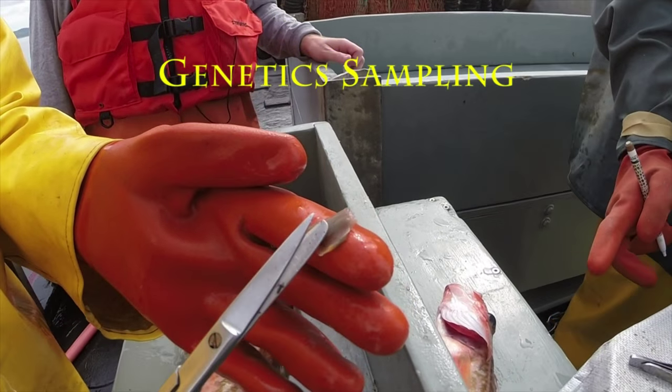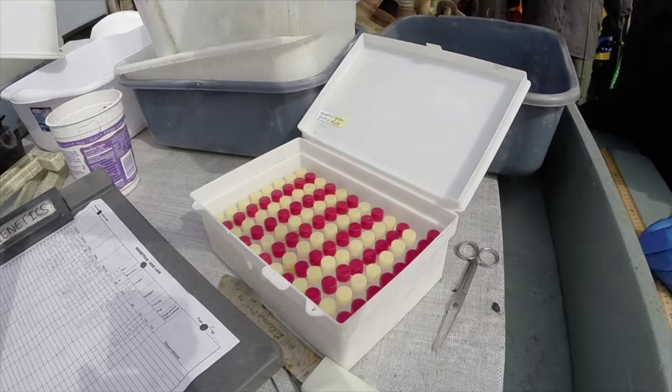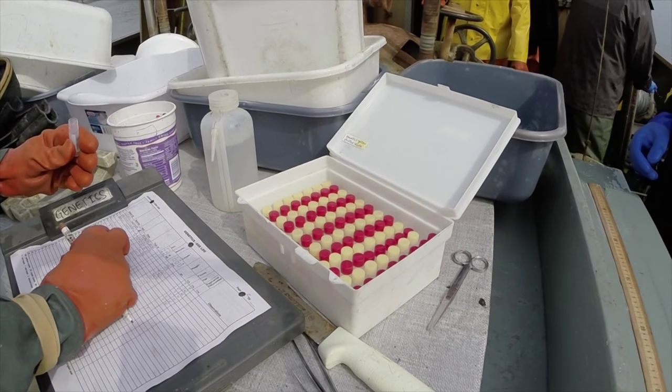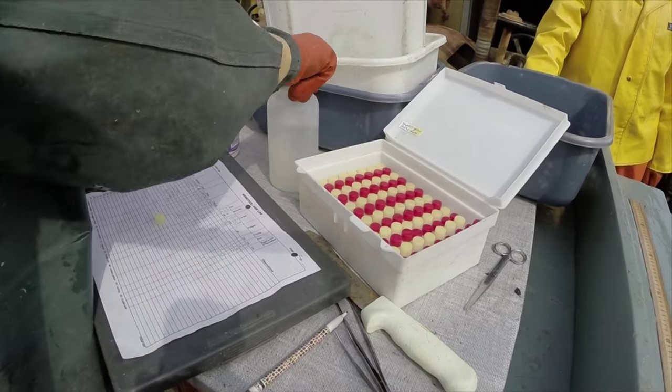For some species we take genetic samples. We take a small clip of tissue from the fin of the fish and put it into alcohol. Later we pass this over to our genetics lab who looks at population differences among different groups of fish in the sound.